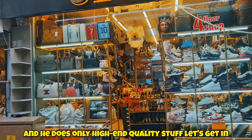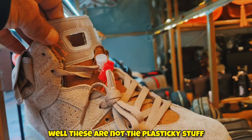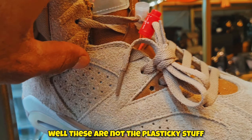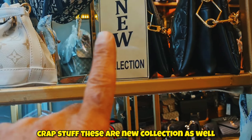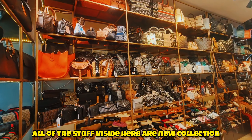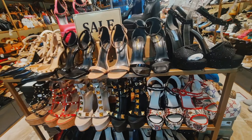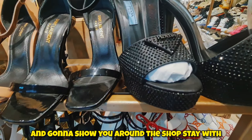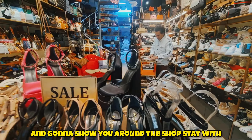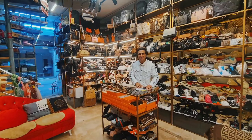The shop is called 'Isa' — which means Jesus in Arabic — and he does only high-end quality stuff. Let's get in and find out what's in here. Wow, these are not plasticky crap — these are new collection items. All of the stuff inside is new collection. I'm gonna ask about the prices and show you around the shop, so stay with me.